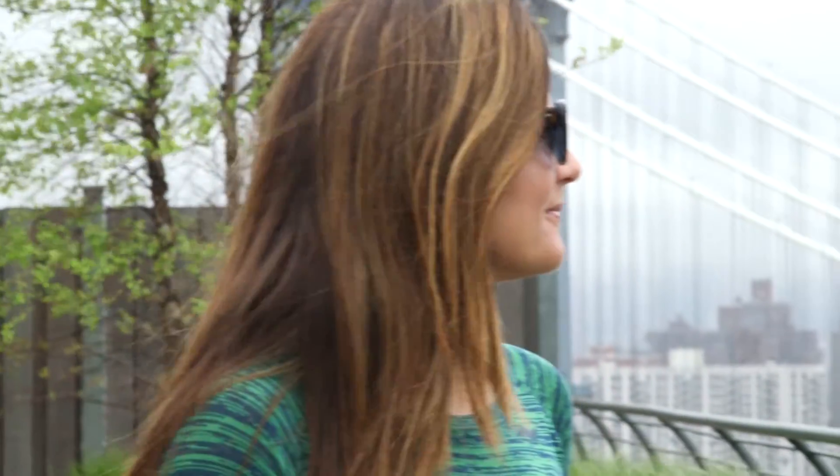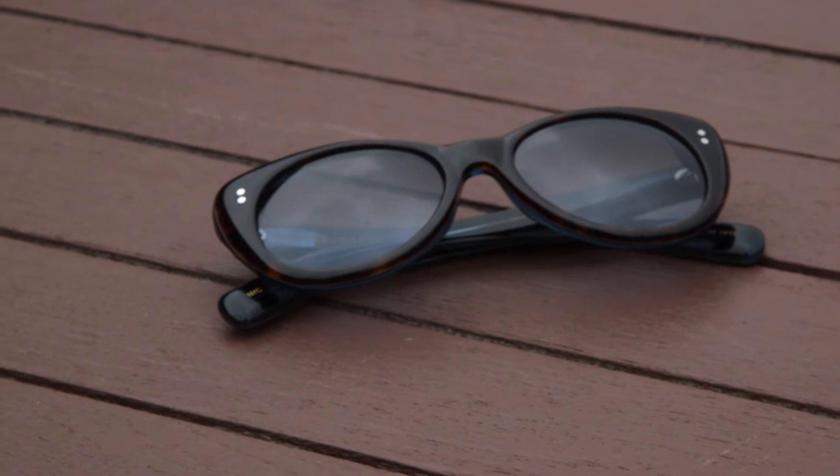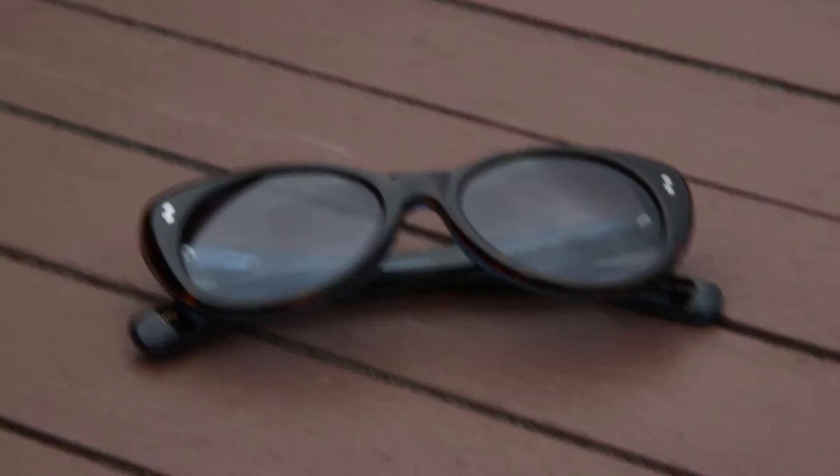And the last one we're showing you is the Statin. It's made from block acetate with two dot rivets on the front and the temples. The color that we're showing off is the sapphire — it's a nice color to transition you from spring to summer, even into fall.